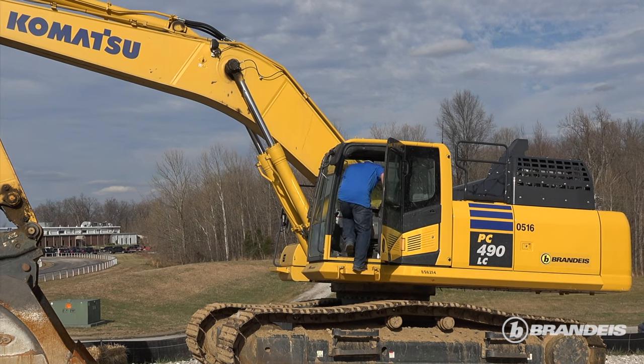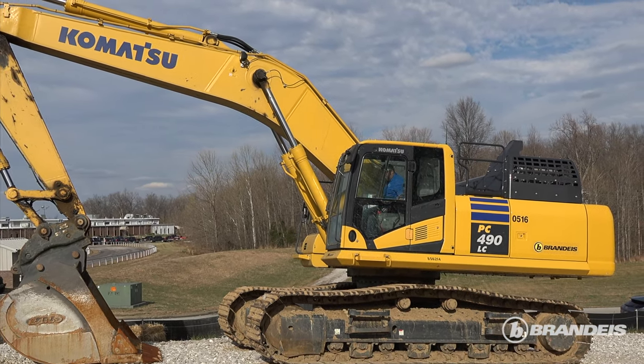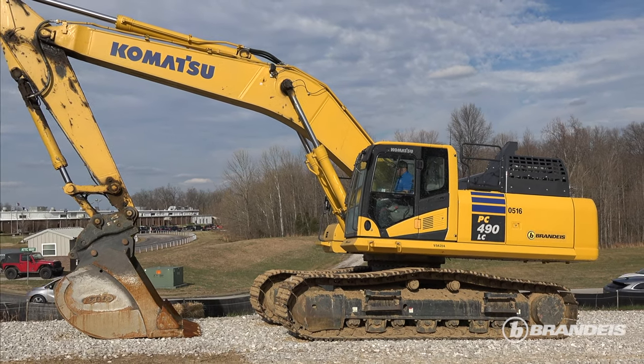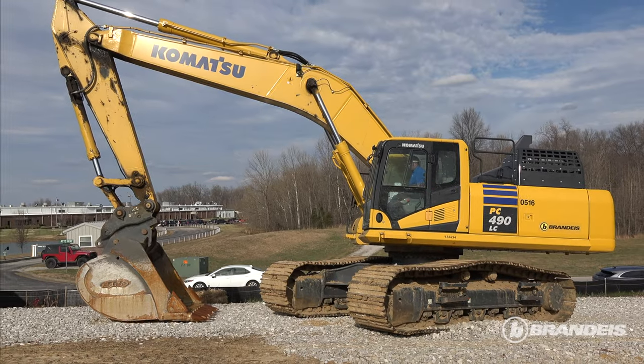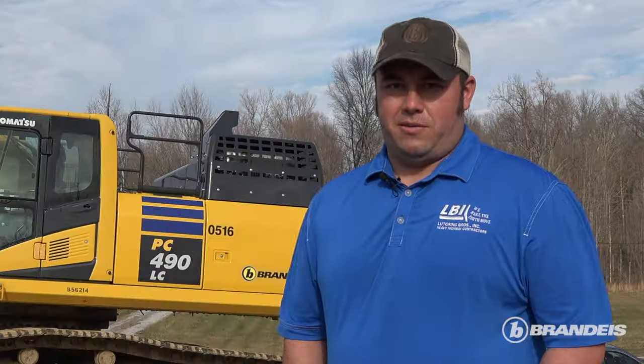This is the first purchase LBI has made with Brandeis or Komatsu. Part of the reason we ended up going with the Komatsu was the operators — everybody ran it, was really impressed with it, and we just pretty much left it in the operators' hands on what we were going to make our decision on what to go with moving forward.